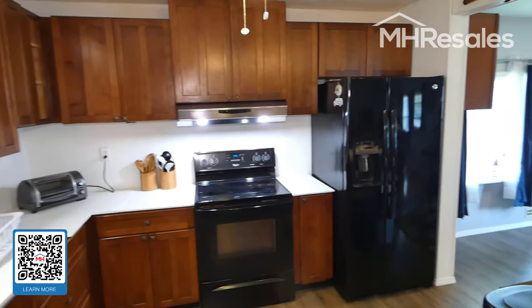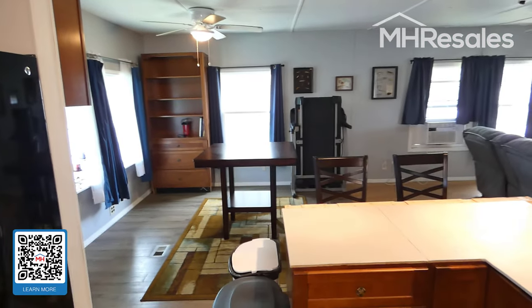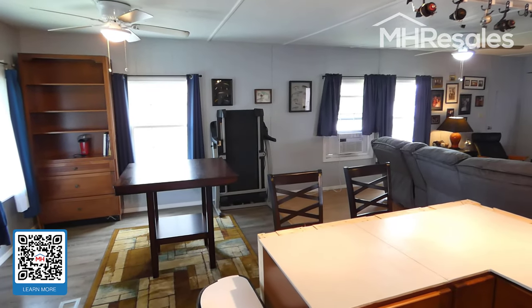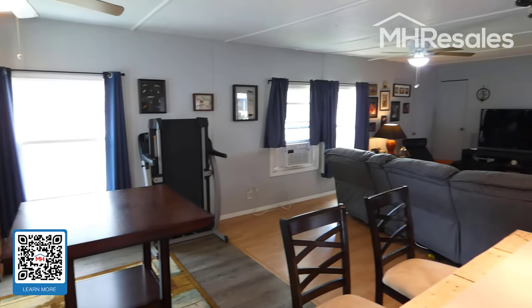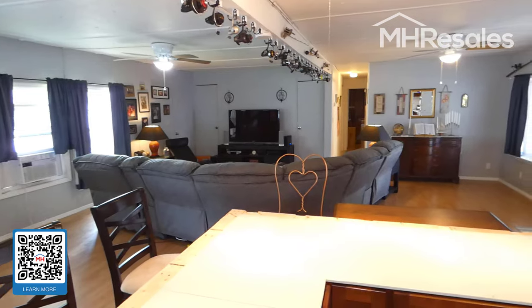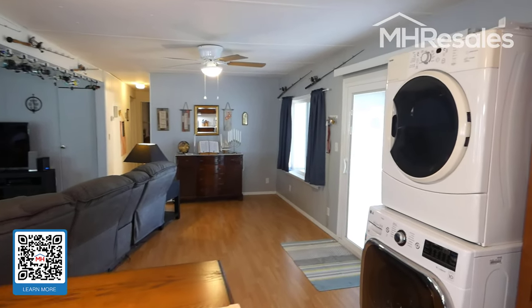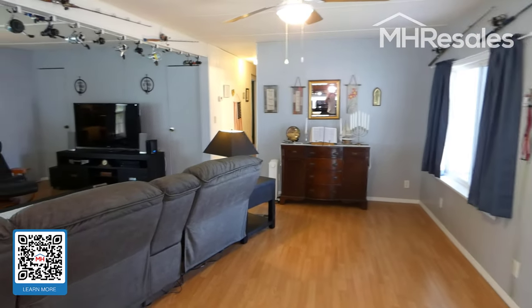This is a very large kitchen. The only item remaining to be completed is the countertops — it would be a purchaser's choice of countertops, and our office will have an estimate available for any interested purchaser. There's laminate flooring all the way through this property.